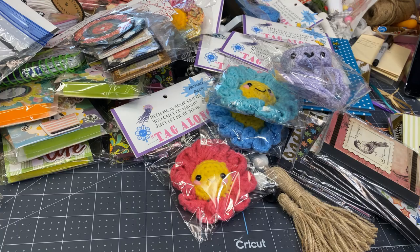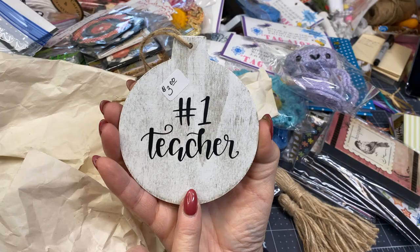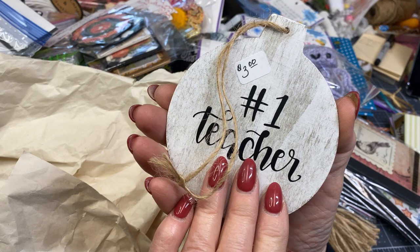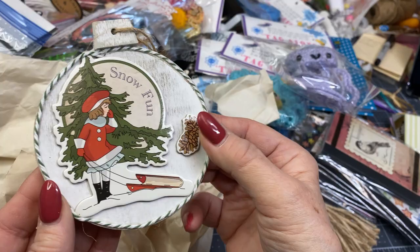I made teacher ornaments last year and I had four left. I'm selling these for $3 — 'Number One Teacher' I put on there with a Cricut. These little wooden ornaments I got at Jo-Ann's one year after Christmas sale. I added some chipboard pieces and made little ornaments. I've got a little tree at my booth and I just hang those on there.